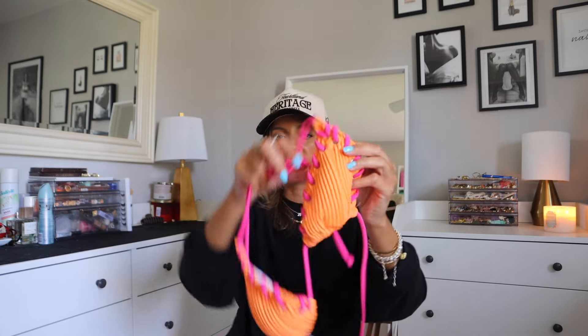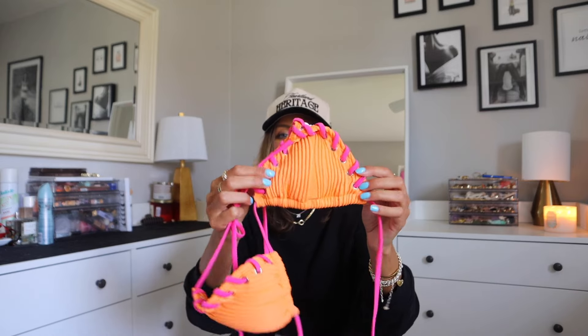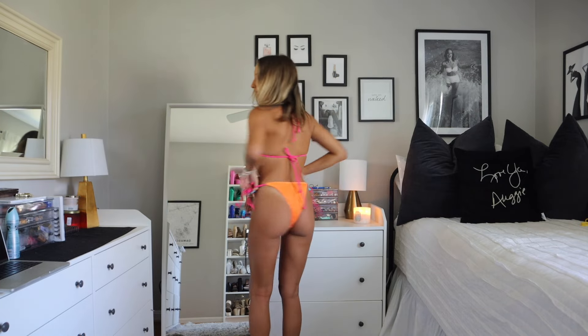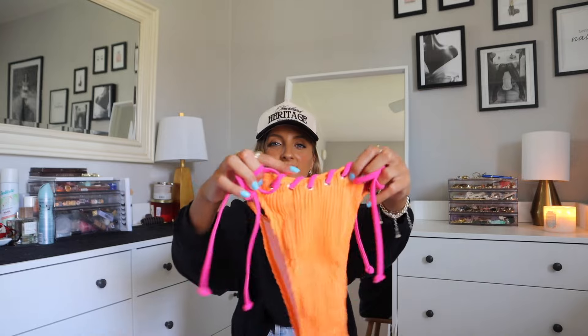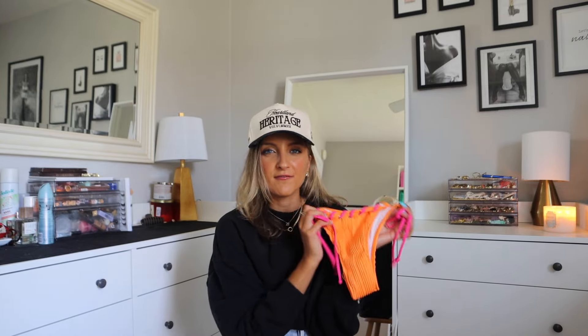This next bathing suit is a triangle dupe — a very similar swimsuit was released a season ago and now Shein has knocked it off. It's got really wide cups, so if you have larger boobs you might like this style. It's got this pink strap laced throughout it, which I've never seen on a suit before and I think it's such a fun detail — very different. The bottoms are your typical string style with that same laced detailing. Very different and very fun.